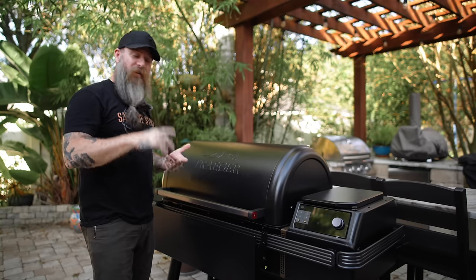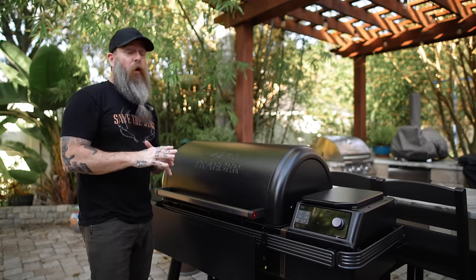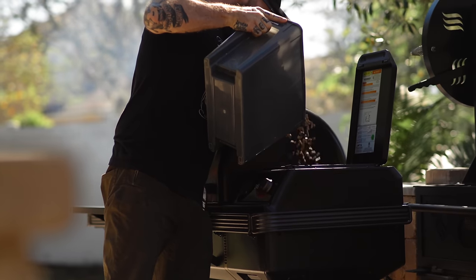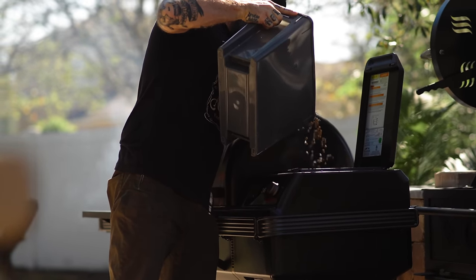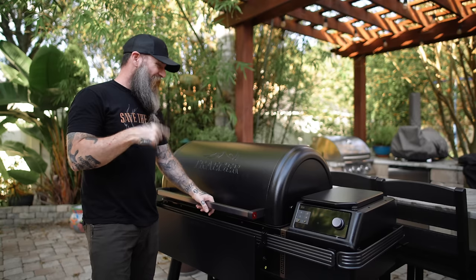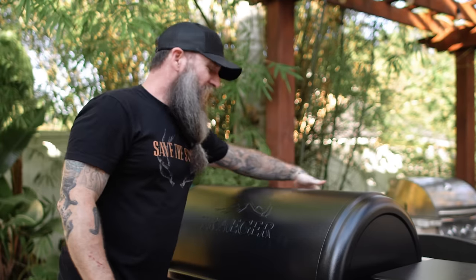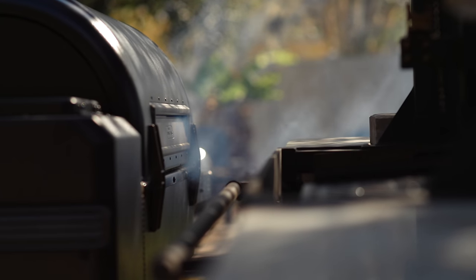The new Ironwoods are still rocking the same D2 drive auger system that the grills have had for quite a while with Traeger, which has always been super reliable and great for me. Your hopper over here holds 22 pounds of pellets, which is nice because that will fit most any of your standard full bags of pellets. And you'll notice — no chimney. This takes over the downdraft exhaust system they put in the Timberline, which is this little slot in the back in lieu of a chimney. It's supposed to help circulate heat and smoke in the cook chamber and minimize hot spots for better convection.